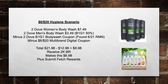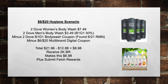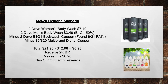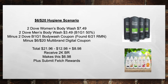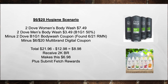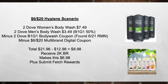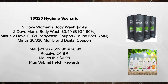This is a big moneymaker — the $6 off of 20 hygiene scenario. Use two Dove Women's Body Washes at $7.49 and two Dove Men's Body Washes at $3.49, since they're buy one get one 50% off. Minus two Dove Buy One Get One Body Wash Coupons from the 6/21 RMN, and minus the $6 off of 20 Multi-Brand Digital Coupon. Total goes from $21.96 minus $12.98 in coupons to $8.98. Then receive 2,000 bonus rewards, making this $6.98, plus submit to Fetch Rewards — likely around $1 off each product, so stay tuned.